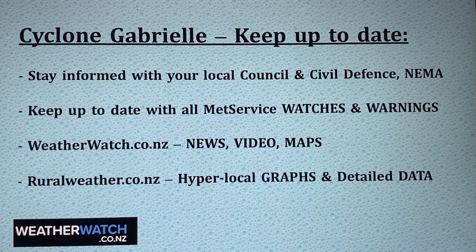Keep up to date with all MetService watches and warnings. For news, videos, maps, rainfall accumulation and wind gusts go to weatherwatch.co.nz. And ruralweather.co.nz is really good for those hyperlocal graphs and detailed data for those of you who really want to drill down deeper.